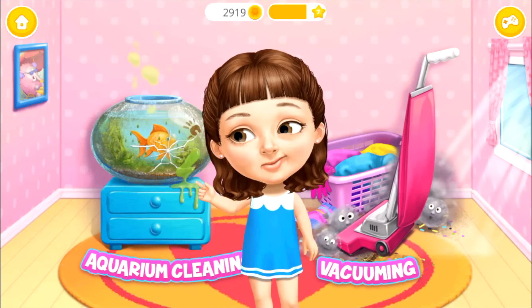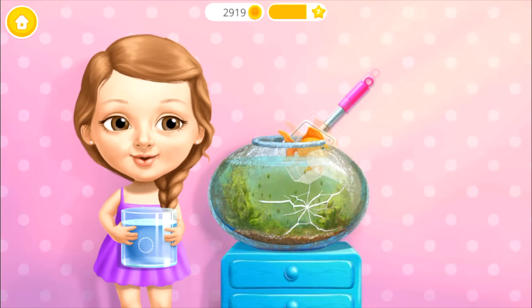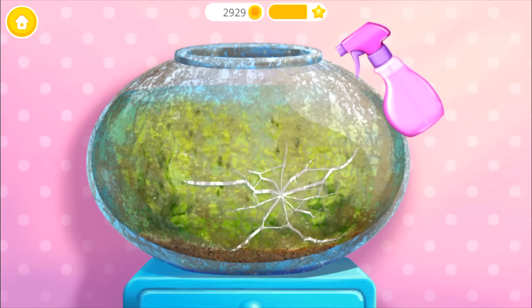Hi! Can you help me clean this? Let's clean the aquarium! First, take out my goldfish! Spray on some cleaner!